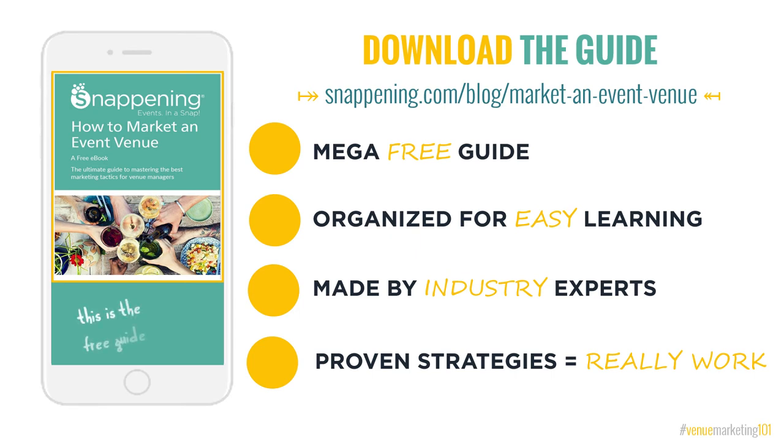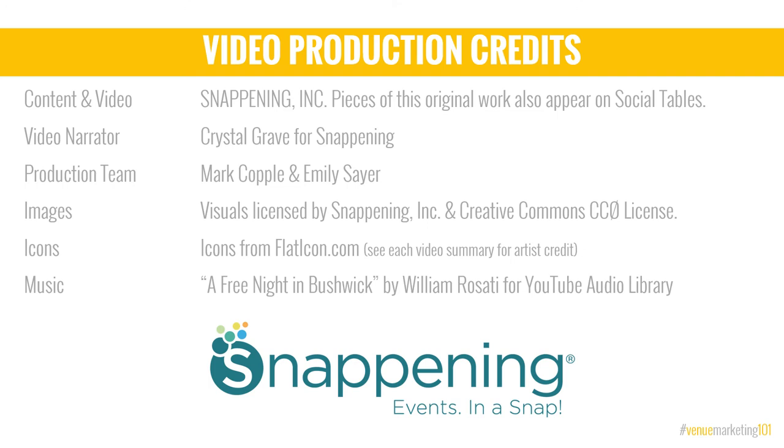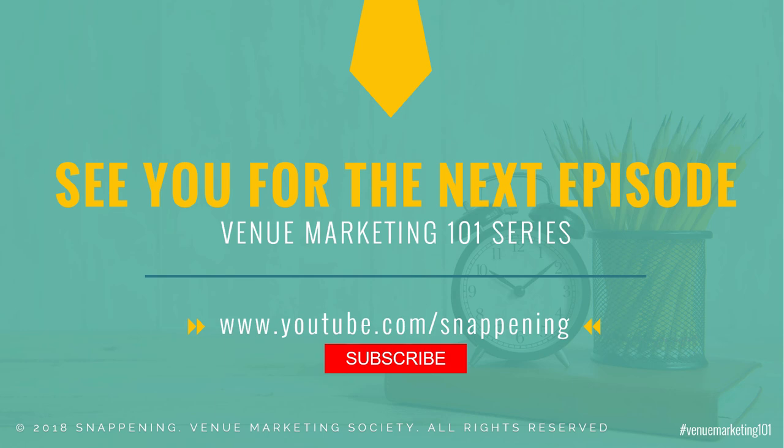I've mentioned our free downloadable ebook a couple of times. If you'd like to take the learning at your own pace, grab the link in the video summary or head over to the blog post on screen, complete the download form, and you're all set. You'll also receive more exclusive content when you sign up. Join us online in any of the channels shown here. The Venue Marketing 101 video series is created, produced, and licensed by Snappening. Subscribe at www.youtube.com/snappening.